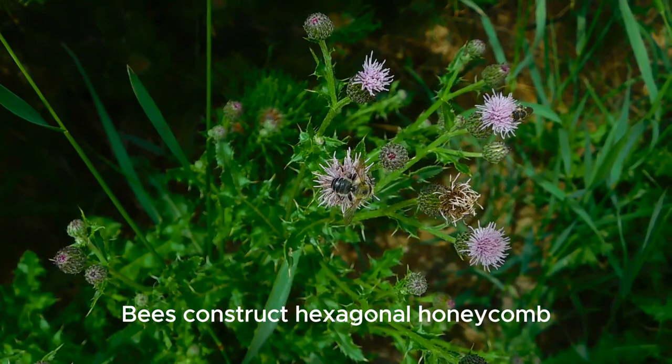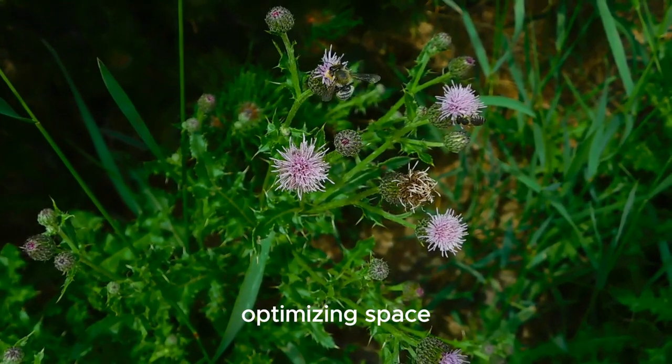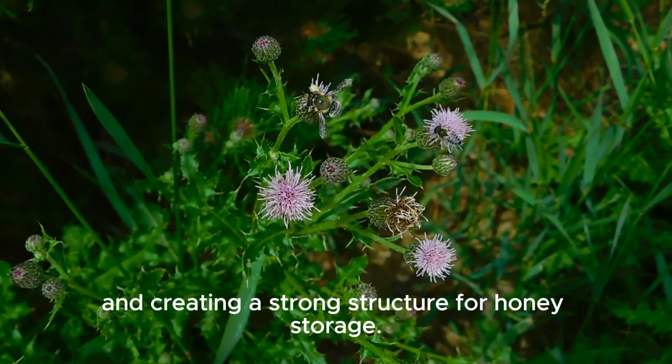Bees construct hexagonal honeycomb cells with incredible precision, optimising space and creating a strong structure for honey storage.